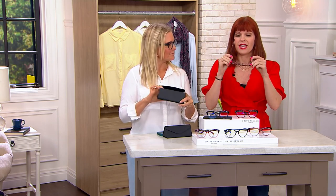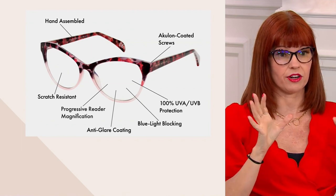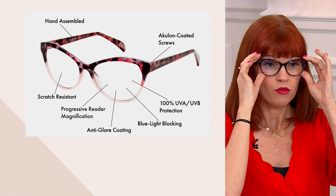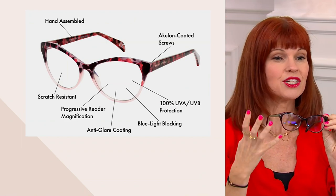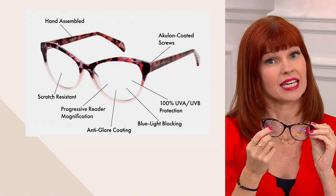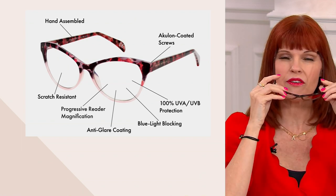This is a bifocal, and this was a customer request. People wanted a bifocal. It has spring hinges for the ultimate in comfort and fit. The high-end features you're getting are truly important: you've got your Aculon-coated screws, so if you wear your glasses on top of your head you don't have to worry about that. You've got anti-glare coating, hand-crafted detail, scratch resistance, all of those high-end features, as well as blue light blocking technology within the lenses — that's going to block the blue light coming from all of our electronic devices.